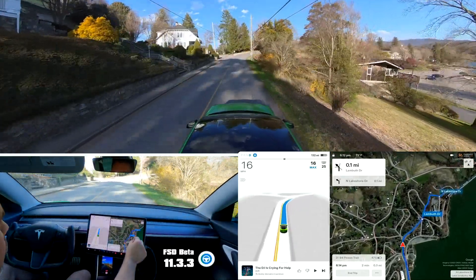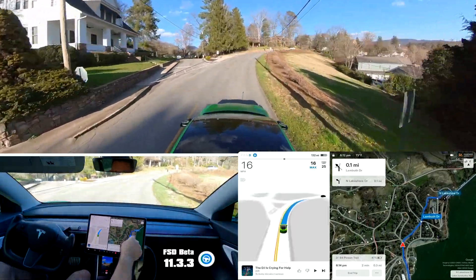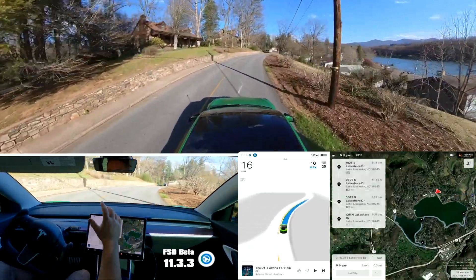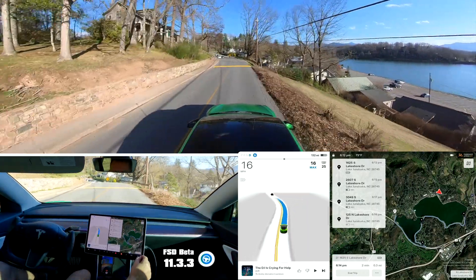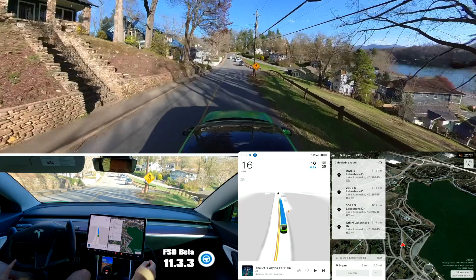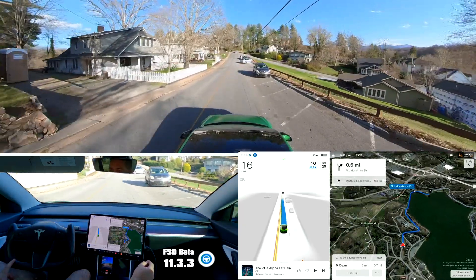Alright, so this routing is not good — it should not go up this road. I'm actually going to edit the trip and remove this stop now, and hopefully it will fix itself and go down the correct road. Going up there would put us through a parking lot. Is it going to fix? There we go — perfect.